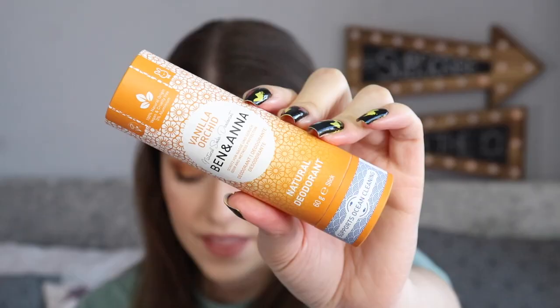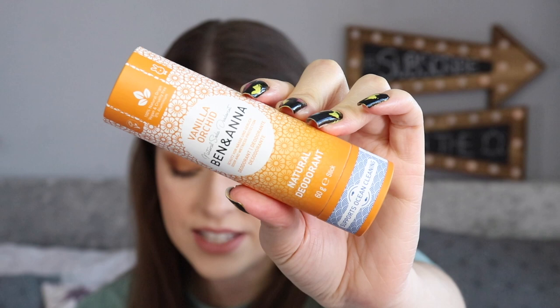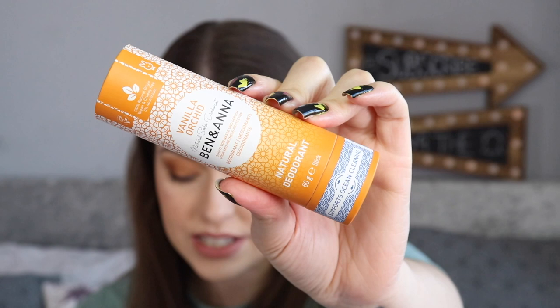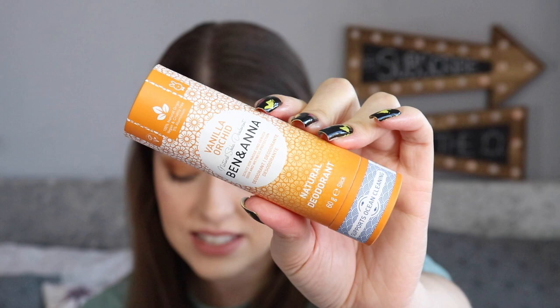The next thing in my Pip Box is an orange tube. I'm excited about this. This is the Ben and Anna Natural Soda Deodorant with Indian Mandarin and Vanilla Orchid. It retails for £9.95. It's made of 100% natural ingredients and effectively tackles perspiration and neutralises odour to keep you feeling fresh all day. It's cruelty-free, vegan, and made with FSC recyclable paper — basically 100% zero waste. Oh, it smells nice. I think it's the vanilla — it smells like a really nice, vanillary flower. I like that.